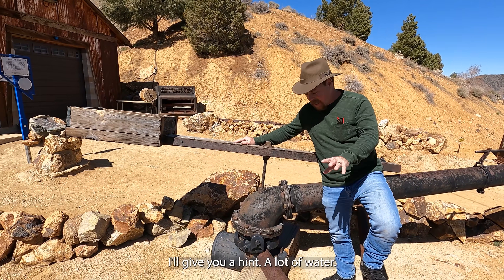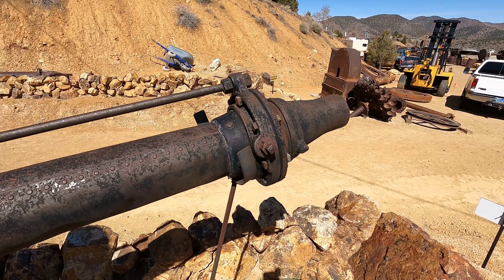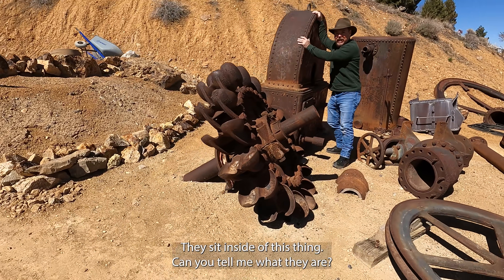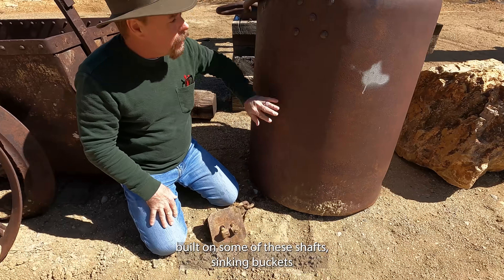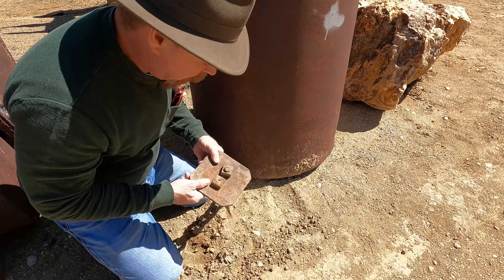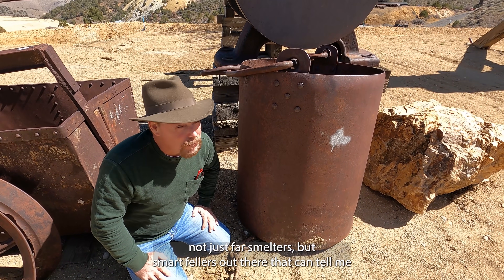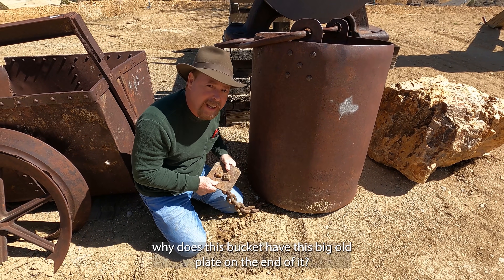What is this thing? I'll give you a hint: a lot of water. You put rocks in the box back here for a counterweight. You always see pictures of guys riding it — they sit inside of this thing. Without these, so many mines and mills would never have been built. On some of these shaft-sinking buckets, if they don't have the ears or trunnions on the side, they have this on the bottom — chain with a big plate. I want to see if there are any smart fellers out there who can tell me why this bucket has this big old plate on the end of it.